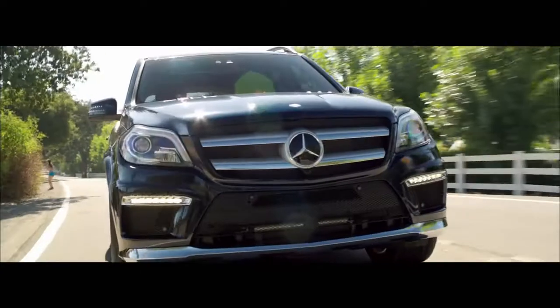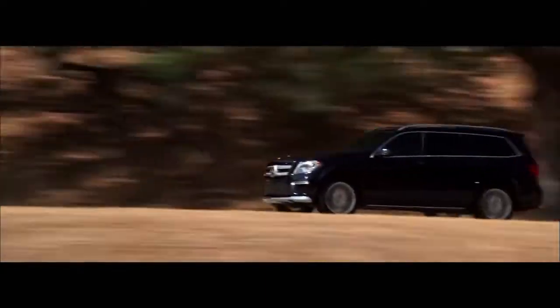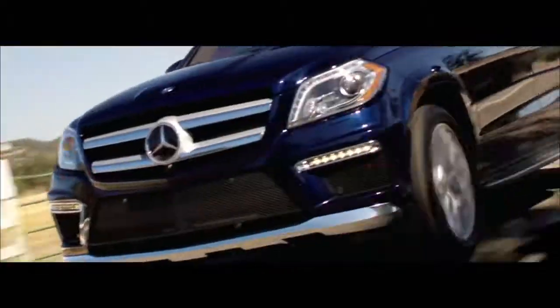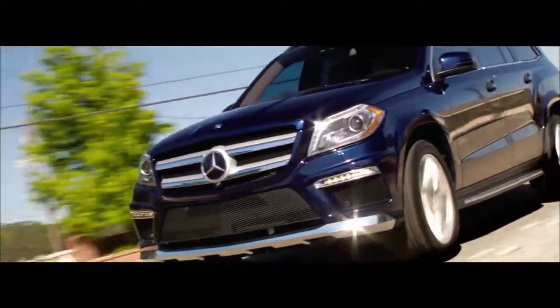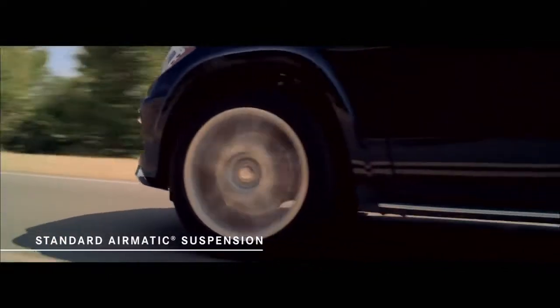Now, without question, the drive of this vehicle comes as a shock, especially if you've driven any of its large, unwieldy, and lumbering competitors. A big vehicle which handles with the precision, confidence, and dexterity of something much smaller, thanks in part to its standard airmatic suspension.